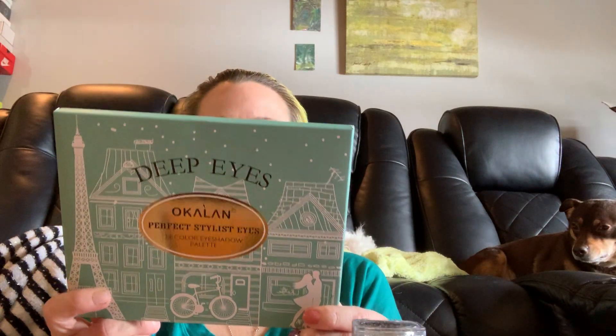And then we have an Ocalon 24-color eyeshadow palette, Perfect Stylus Eyes. I don't think I've ever heard of Ocalon - have you guys?